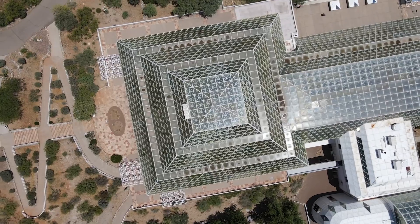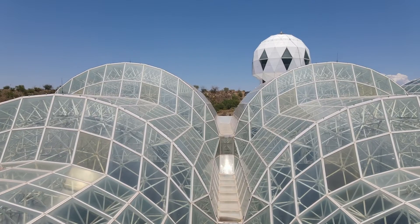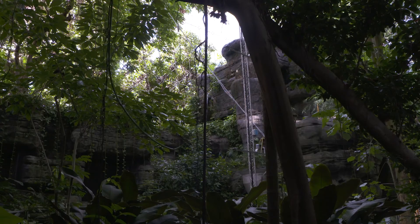The future of Biosphere 2 looks very promising. It's essentially a time machine allowing us to look forward into the future and understand how our environments may be impacted by the changes we predict coming. I think we're just at the beginning of its importance in research because of climate change. More and more research will be done at Biosphere 2 dealing with resiliency — resiliency for corals, resiliency for rainforests, resiliency in food safety and security. That's the direction Biosphere 2 is taking.